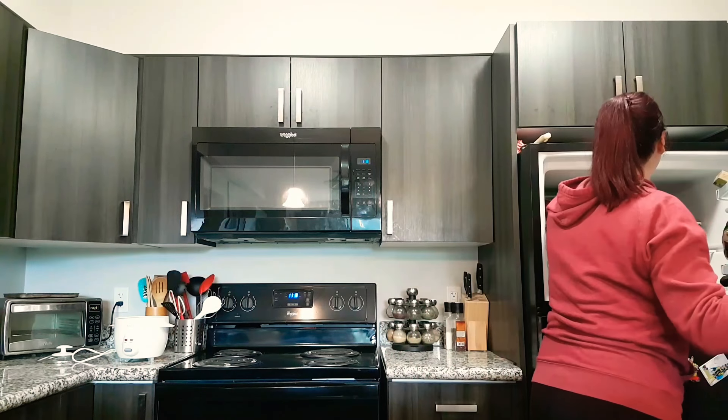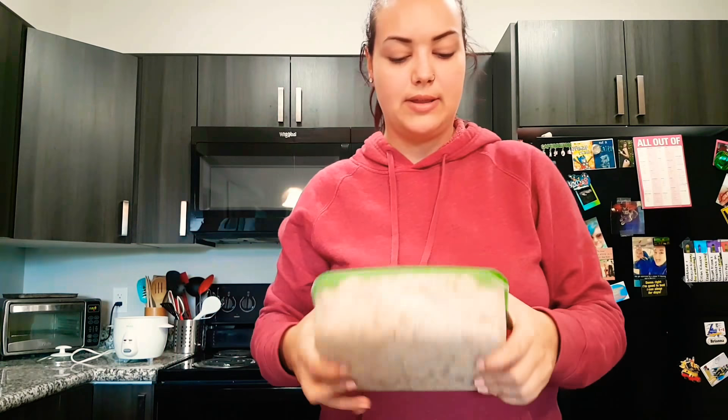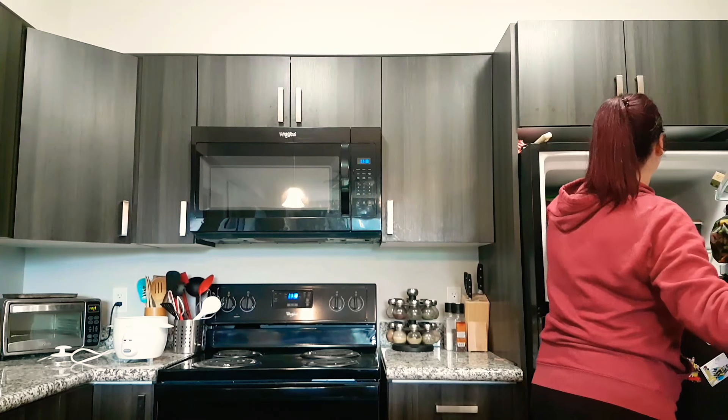I've also made some mix to make veggie burgers, so this is going to be great as well. I've got my own homemade veggie burgers that I can make, and meatballs — whatever I want to use them for.